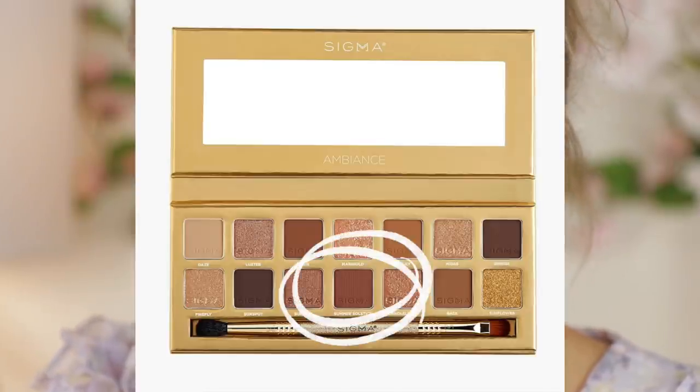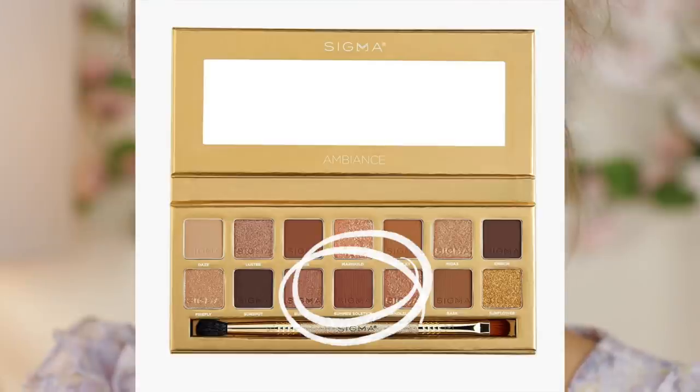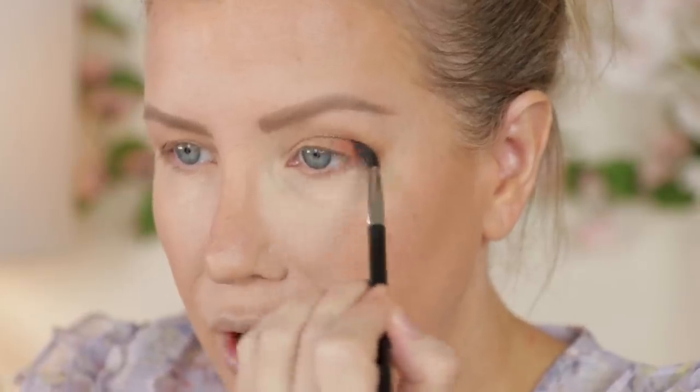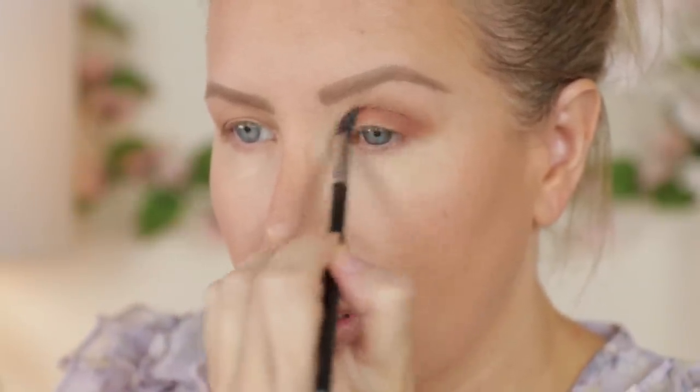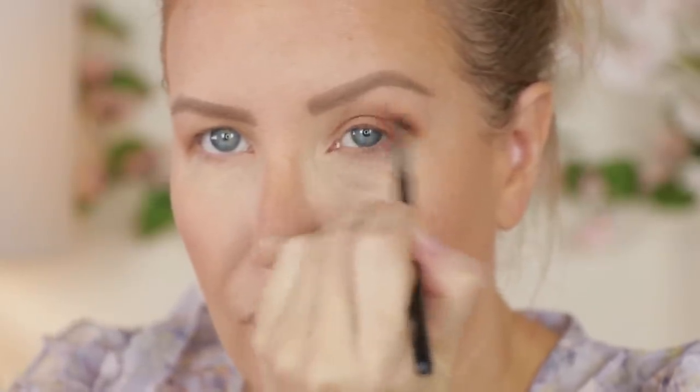Now I'm taking a smaller crease brush — this is a Sigma E33 — and I'm going to go into the shade Summer Solstice and put that right in my crease. I look straight into the mirror, push in where my crease would be, and just move the brush back and forth. I'm keeping it just right in this area — notice how my wrist just keeps going back and forth and I'm holding the brush in the middle, not close to the front.